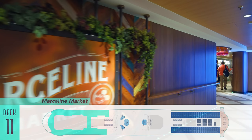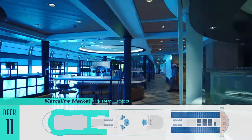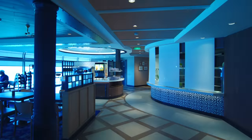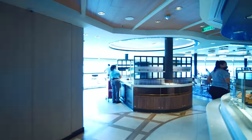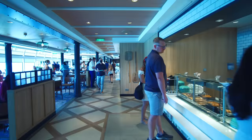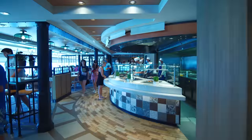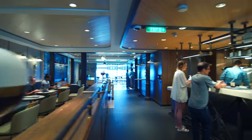There is still plenty in the way of included complimentary dining as well, starting downstairs on Deck 11 at Marceline Market. The onboard buffet has been refined on Wish both aesthetically and practically, as more of an urban food hall with separate stations. And there's an attached coffee bar to make getting a premium pick-me-up easier than before.